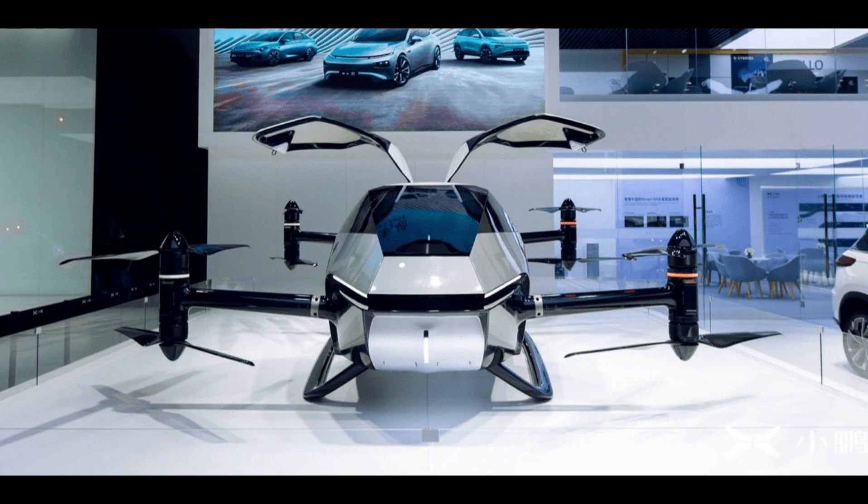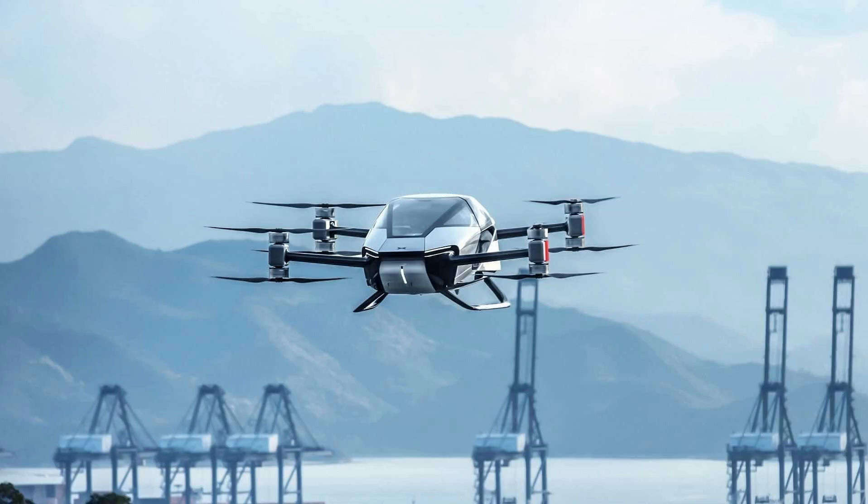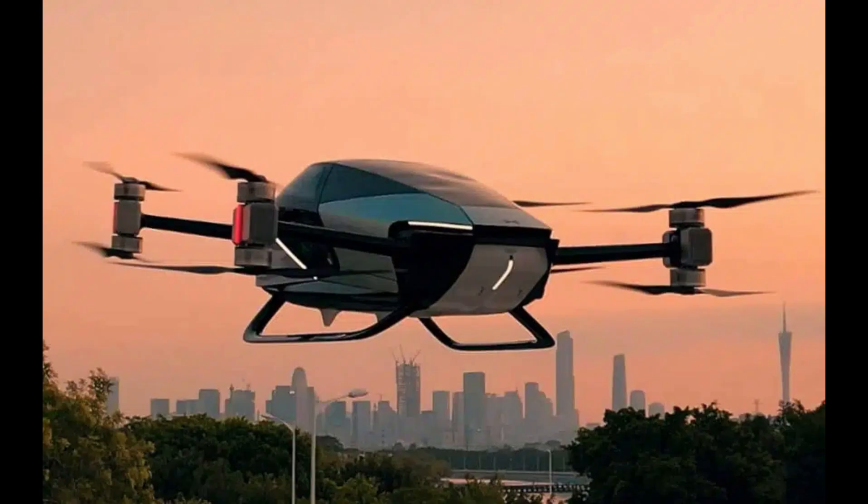The Span Aero EV toll flying car embraces a futuristic approach to vehicle design. In place of traditional side-view mirrors, the car features cameras that provide a comprehensive view of the surroundings. The dashboard incorporates a high-tech display screen, enhancing the overall driving and flying experience.